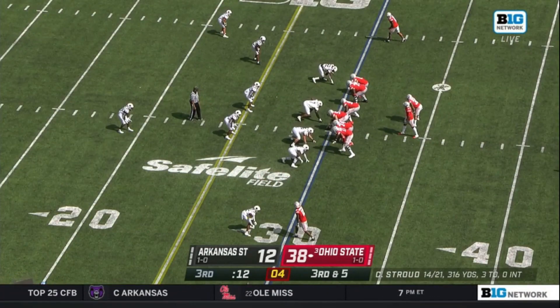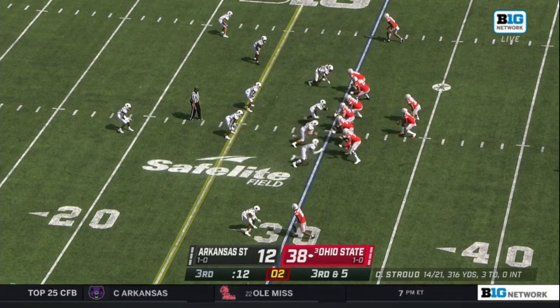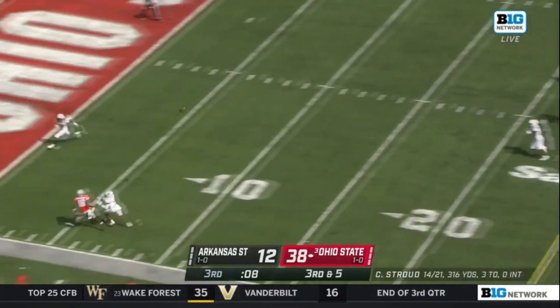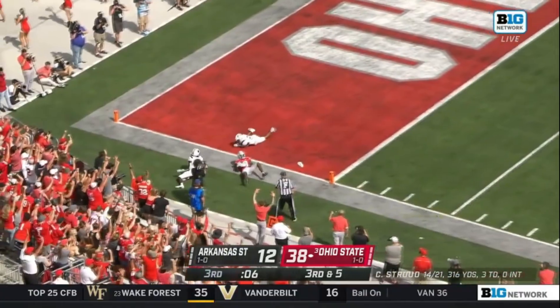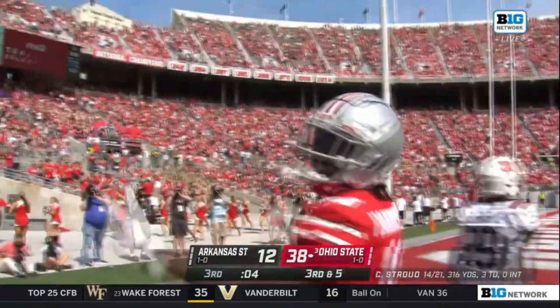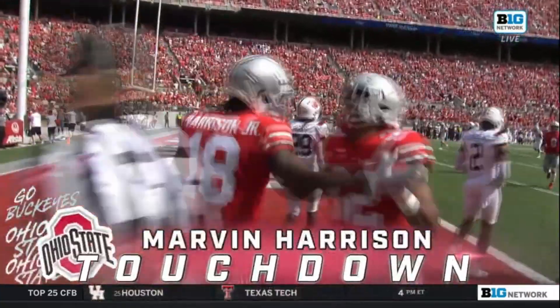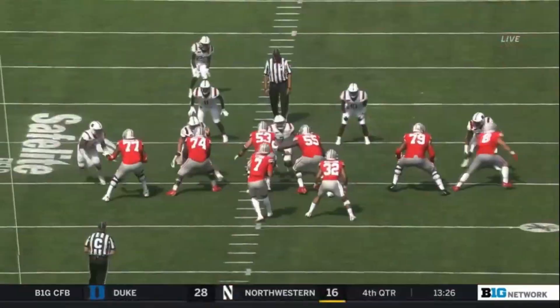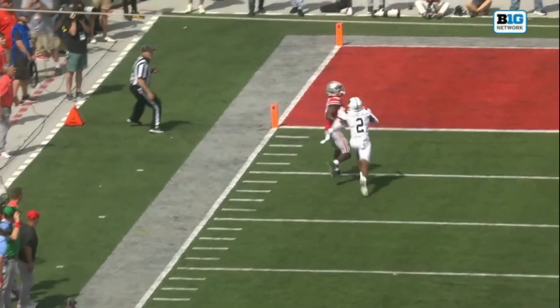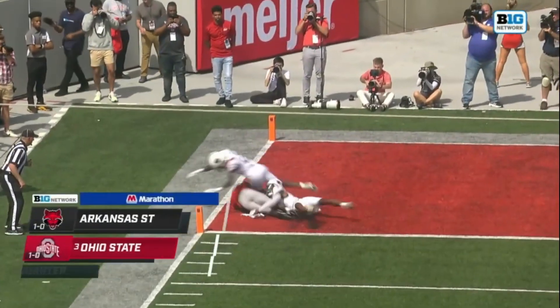On what most likely is the final play of the third quarter, Stroud gets the snap, looks, and spirals it down the left sideline — Harrison grabs it for a score. Touchdown Marvin Harrison, as he caught it between two defenders on a 30-yard TD pass from C.J. Stroud, the third time today those two have combined for a touchdown. It's 44-12 Ohio State.